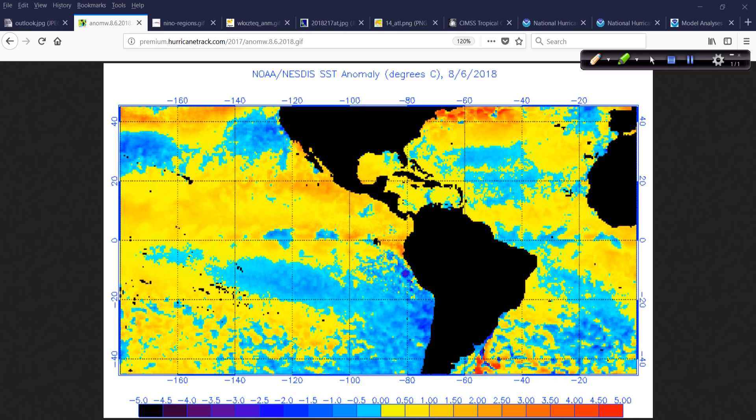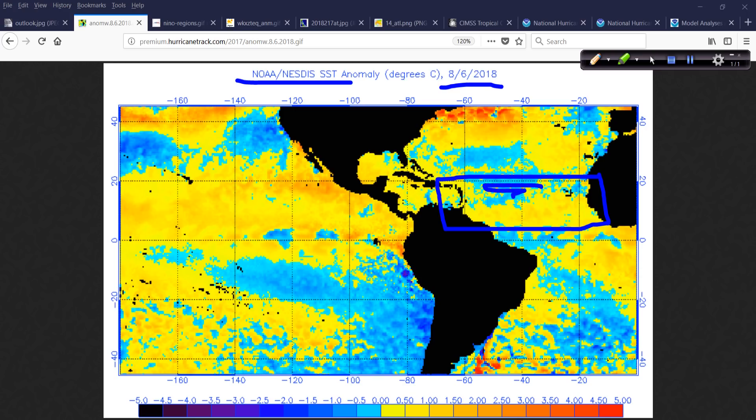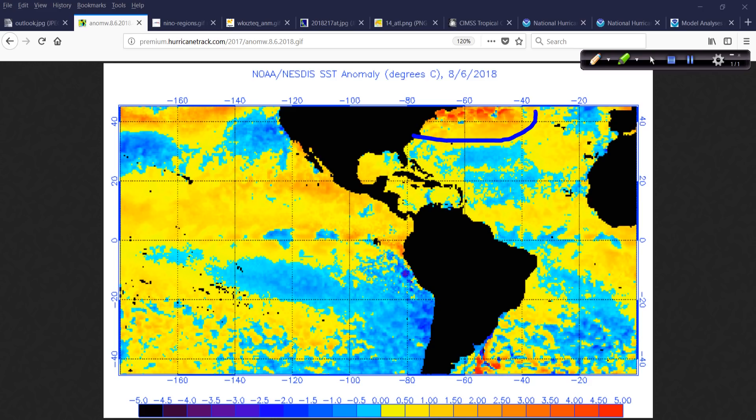This is the updated NOAA-NESDIS anomaly chart for today. You'll notice that most of the main development region out here is right where it should be, or just slightly below normal. It's less than half a degree Celsius on average below the long-term average. It's certainly well above the long-term average up in the North Atlantic. The Gulf of Mexico is a little bit warmer depending on where you are. All in all, the Atlantic Basin is warm enough for hurricane activity.